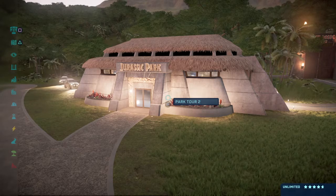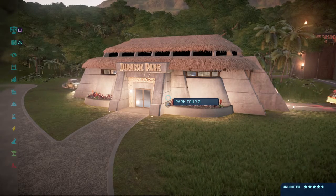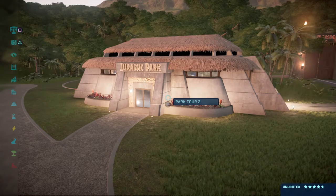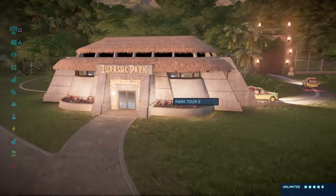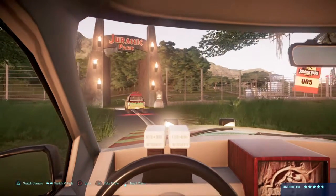Ground crew, please stand by. Helicopter departing. Comfortable and safe way to view the dinosaurs.